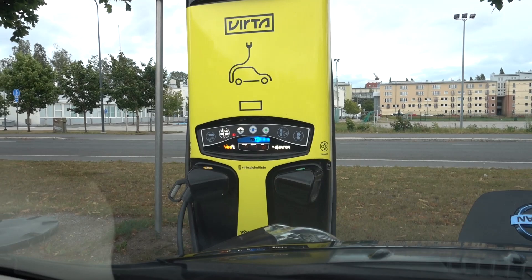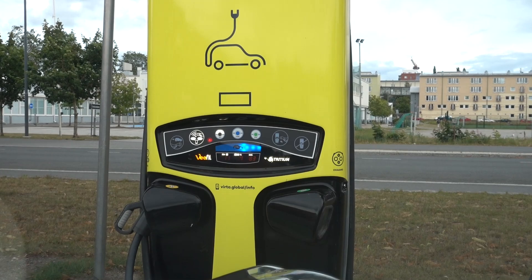Hi, Dali here. I'm just quick charging my car and if we zoom in on the station here, everything is completely fine.